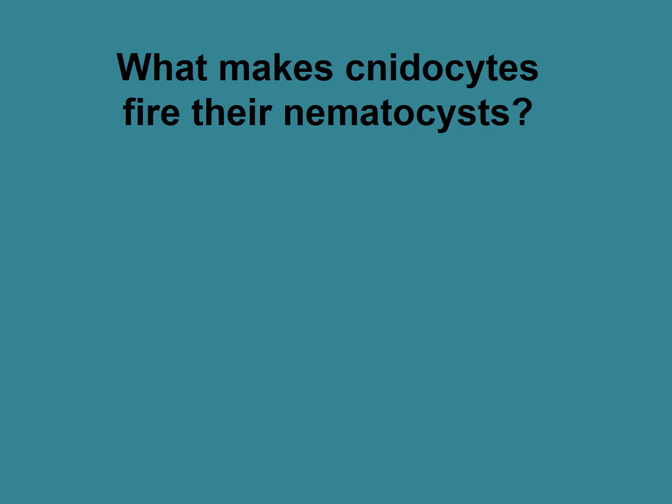So what makes cnidocytes fire their nematocysts? You might think pressure, or you might think chemical cues — the smell essentially of the prey. So both chemical cues and physical cues.